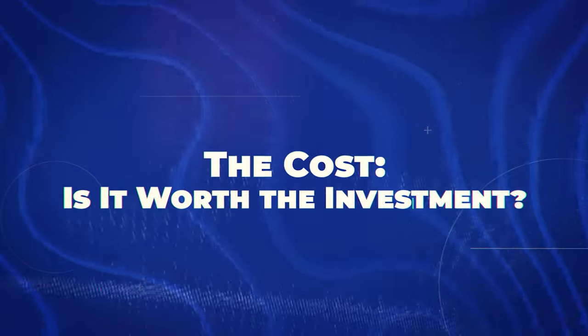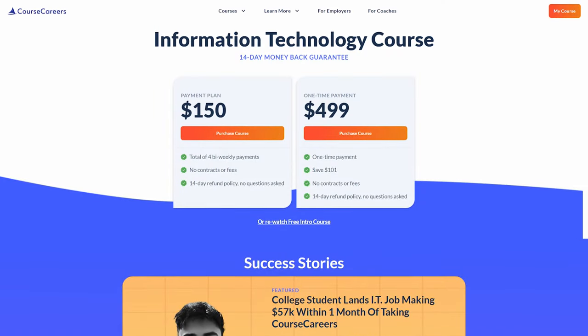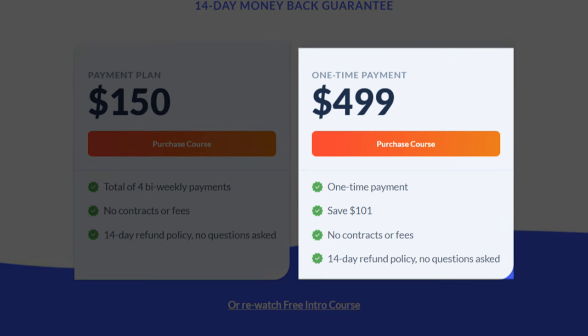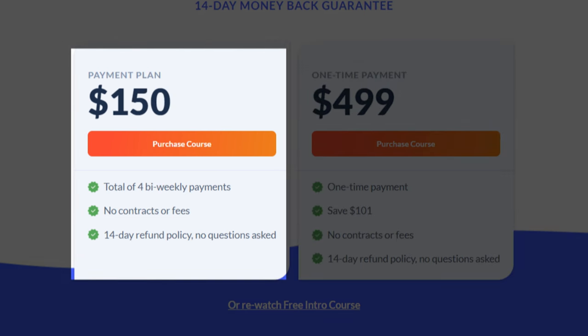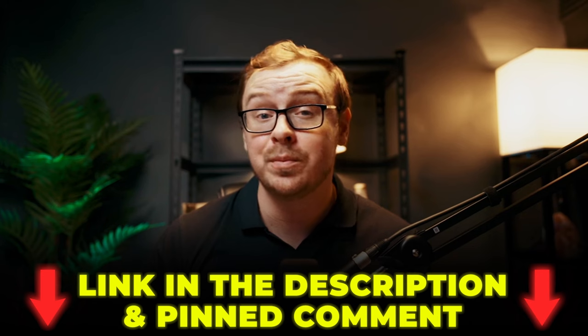Now let's talk money, because that's a big part of whether something is worth it or not. First of all, there is a free intro course, which is actually really good — it gives you a lot of value and an overview of what you need to know. Now the course itself, at least at the time of recording this, is approximately $499 if you pay one time, or $150 bi-weekly in four payment installments. If you're seriously considering giving this IT thing a shot, I highly recommend you check out the free course. It's a great way to dip your toes in and see if IT is right for you. Just click the link in the description to get started — no strings attached, just valuable information to help you make an informed decision about your future.